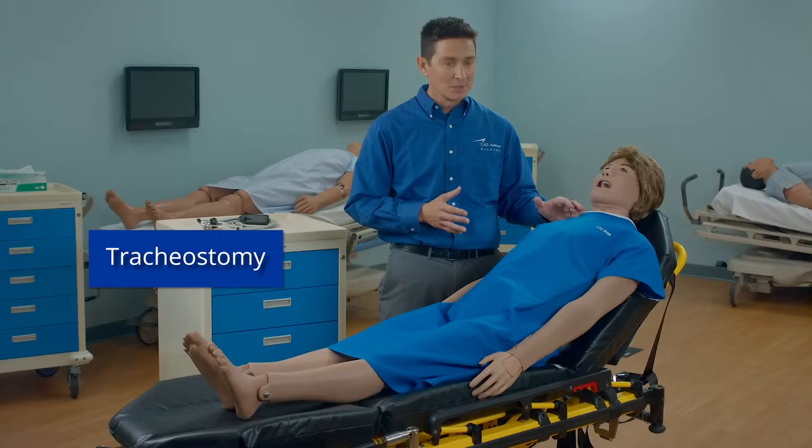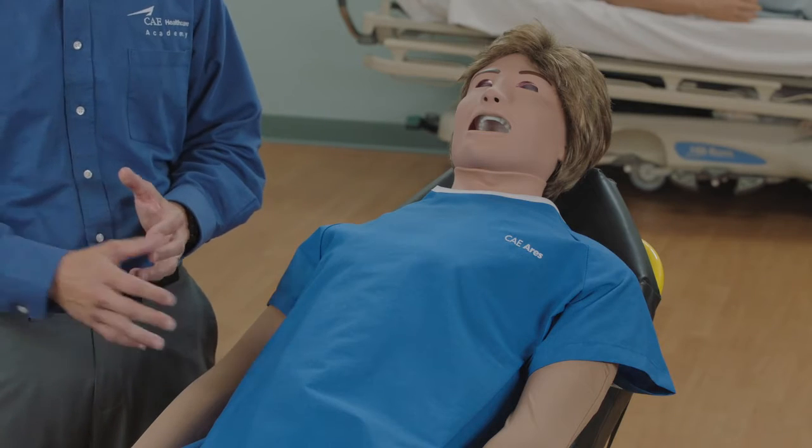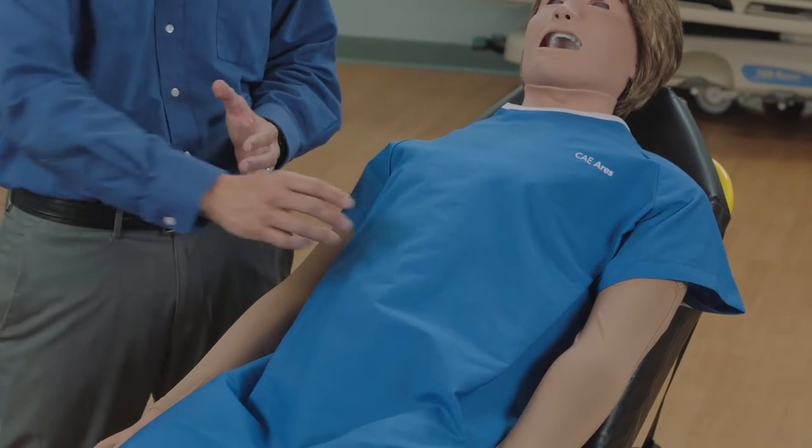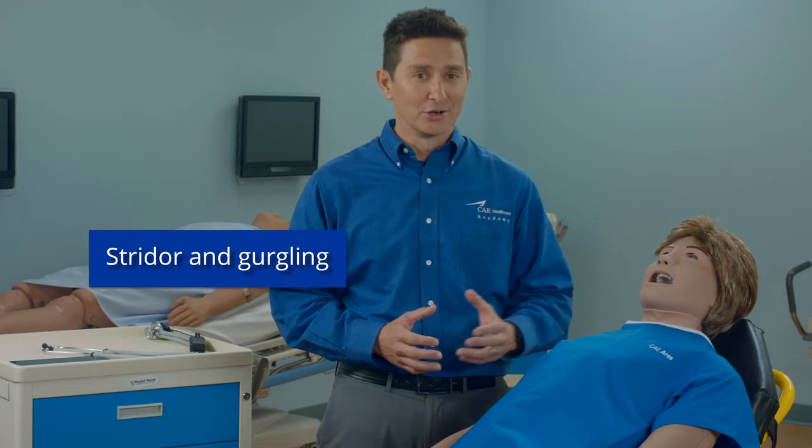Additional airway features include tracheostomy, right main stem intubation with detection, abdominal distension with esophageal intubation, and laryngospasms. In addition, Ares has two audible upper airway sounds: stridor and gurgling.